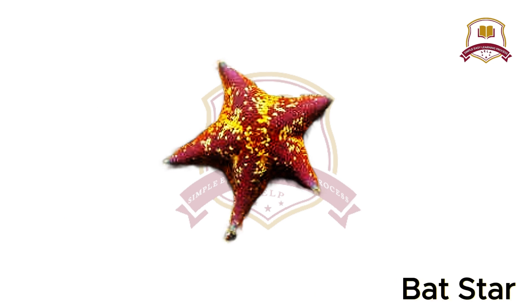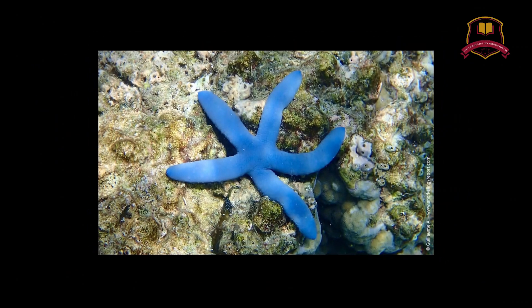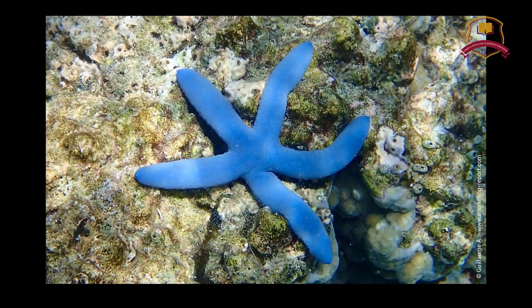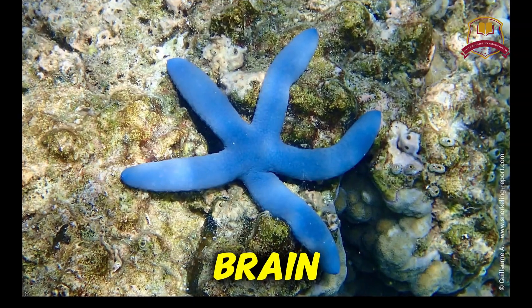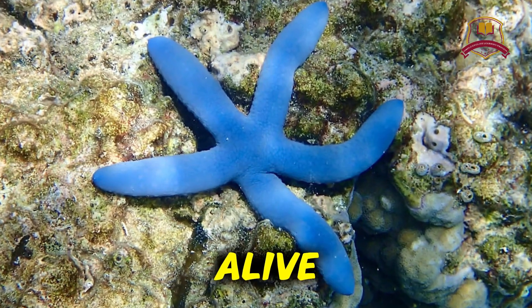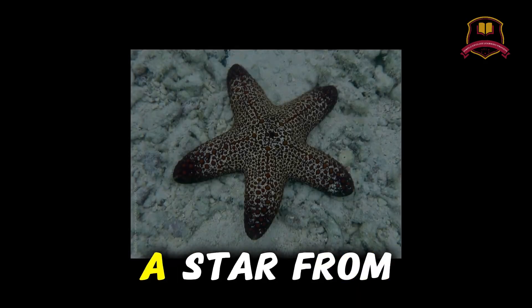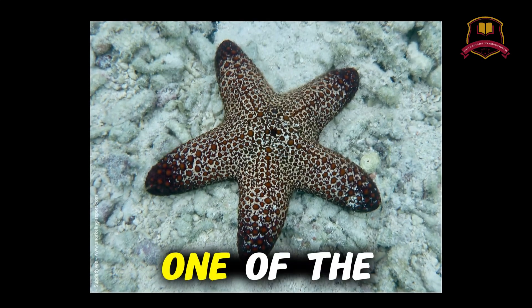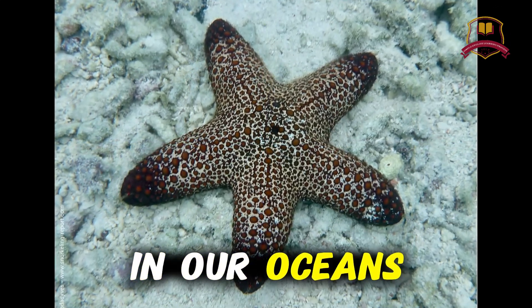Bat Star. Imagine walking on a beach and finding a creature that looks like a star. It has no brain, no blood, and no bones, but it is alive. This is not a star from the sky — it is a starfish, one of the most special animals in our oceans.